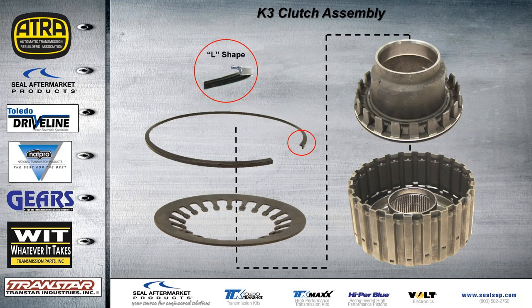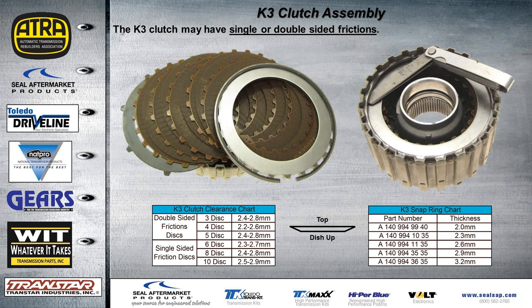The K3 clutch assembly exploded view shows the L-shaped snap ring, return spring, and piston — a pretty simple setup. The K3 clutch may have either single or double-sided frictions. Most clutch assemblies have a dish plate that faces up. To check end play, use feeler gauges. Depending on type and quantity of clutches — double-sided with 3, 4, or 5; or single-sided with 6, 8, or 10 — the end play will differ. Selective snap ring part numbers are shown on the chart.